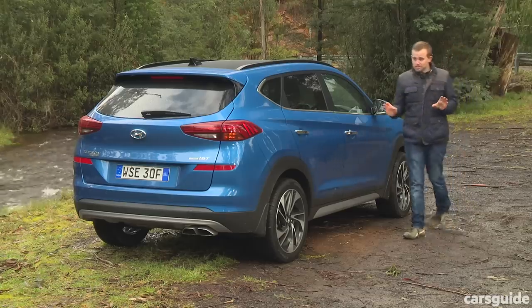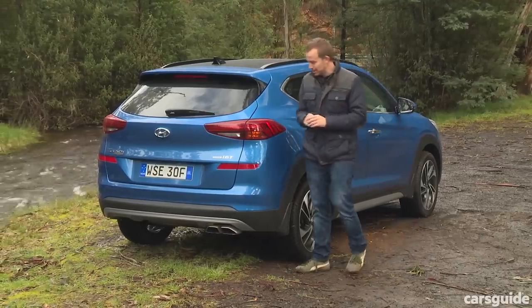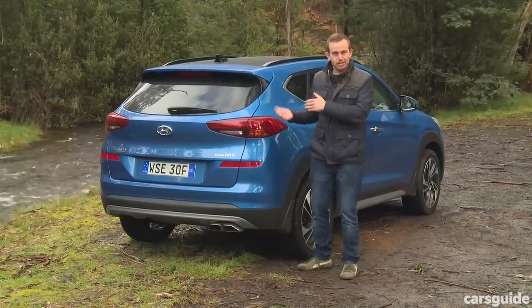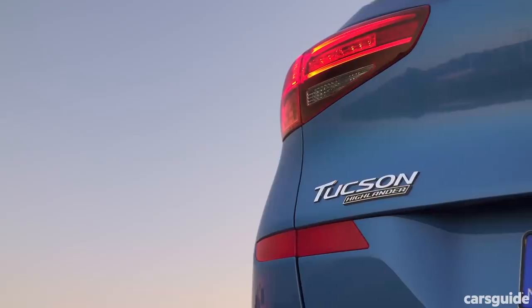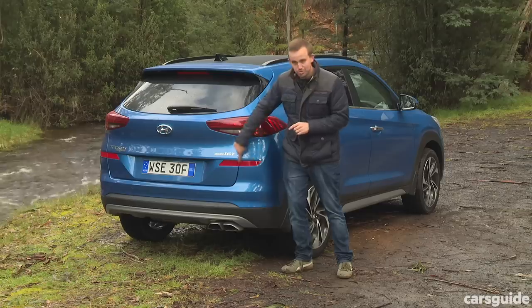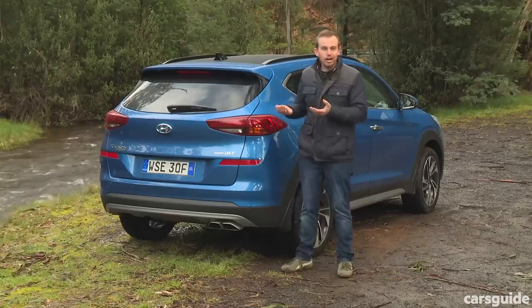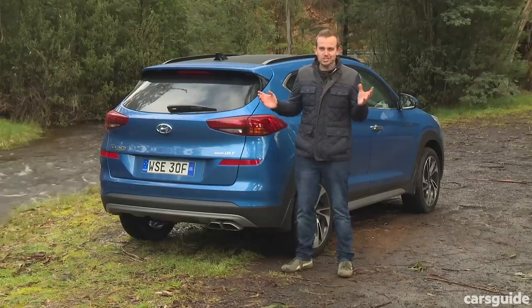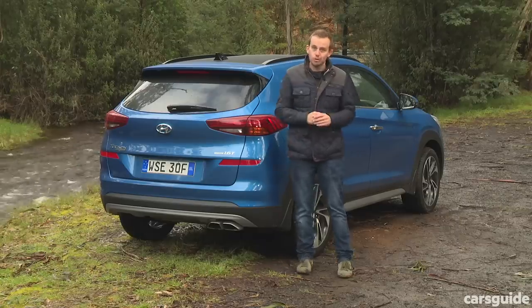At the rear, you might notice that the tail lights look a little bit different to the predecessor model. They've done pretty much the same thing at the back as they did at the front — the tail light shape itself doesn't change but the inlays do. You might also notice these reflectors, which are a bit like the i30 hatchback; they sit a little bit higher than they used to. It doesn't change the game, but it does add a little bit of difference compared to the pre-facelift model.